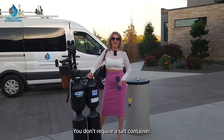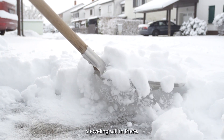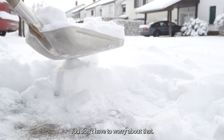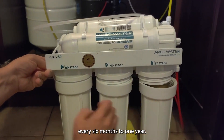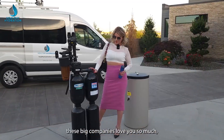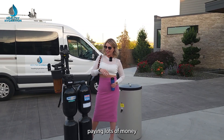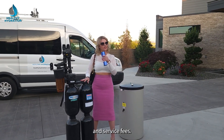You don't require a salt container. You're not going to be out there in the cold shoveling salt in there. You don't have to worry about that. You don't have to be changing filters every six months to one year. It's very costly, and of course that's why these big companies love you so much — because you're a residual customer paying lots of money, and there's a lot of maintenance and service fees.